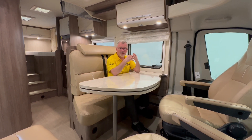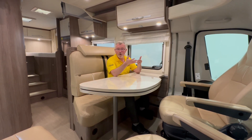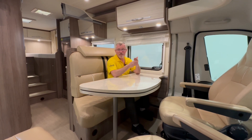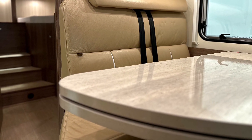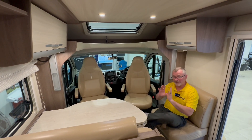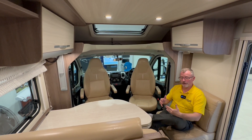Now don't get me wrong though, you still have to get to the captain seats and then you enter a different debate — fixed dinette or non-fixed dinette? That really is the question and one that everyone will have their own answer to. Fixed dinette or not, this is a great entertaining area. It's really spacious and with the leather upholstery it feels very luxurious.